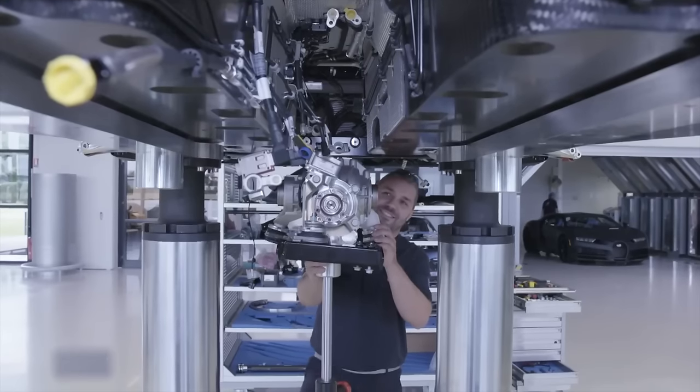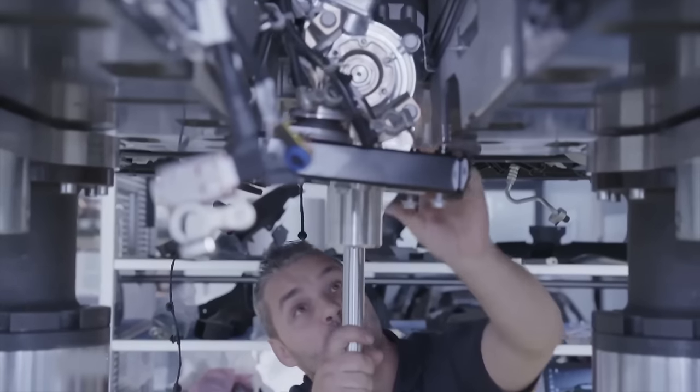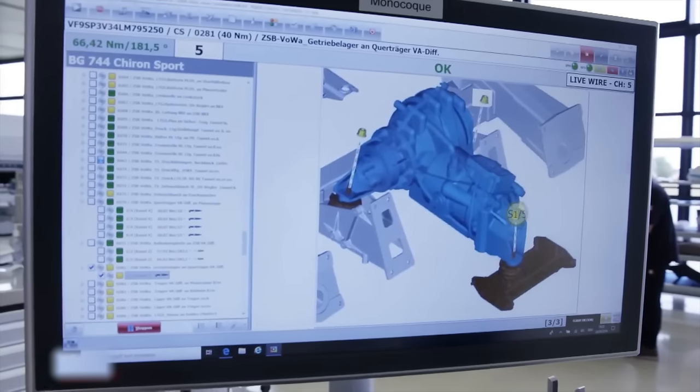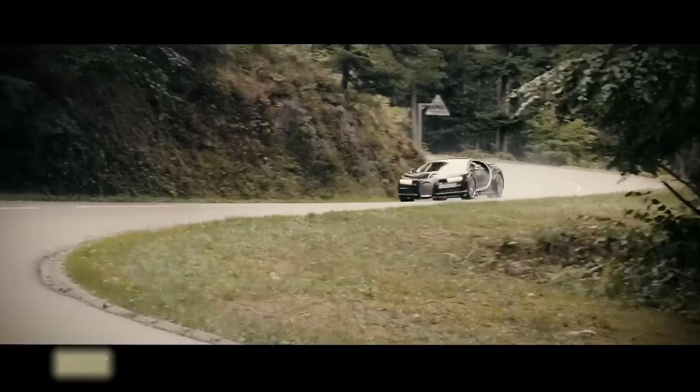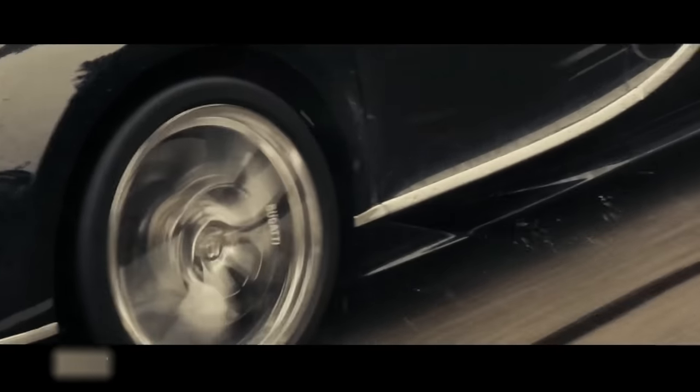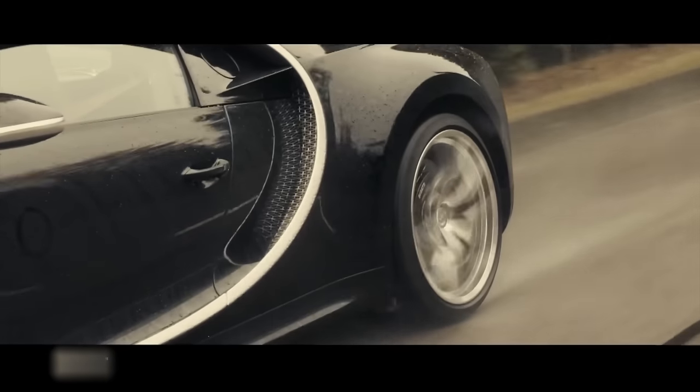A mechanic installs two differentials on the chassis, responsible for balancing speed differences between wheels during turns. The inner wheel turns less and slower than the outer wheel, requiring more torque to cover the same distance. The gears within the differential distribute engine power to all four wheels.